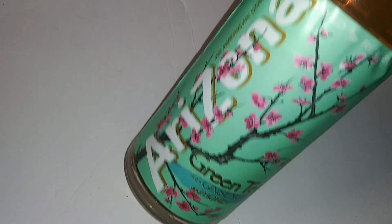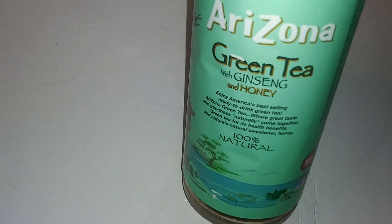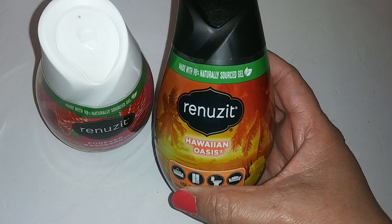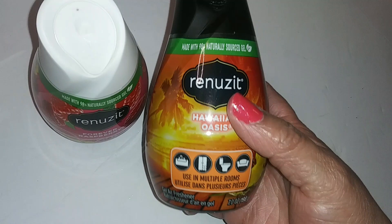We have an Arizona Tea — an American company green tea with ginseng and honey. Moon and Dawn like this flavor. We also have Renew It Forever Raspberry room freshener gel and the Hawaiian Oasis by Renew It — made with 98% naturally sourced gel, can be used in multiple rooms, 7 ounces.